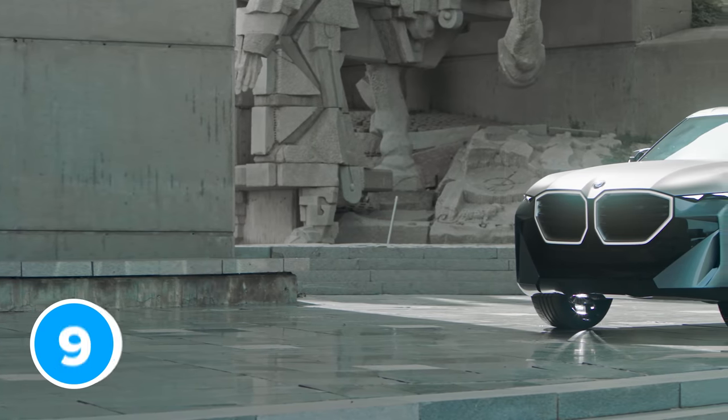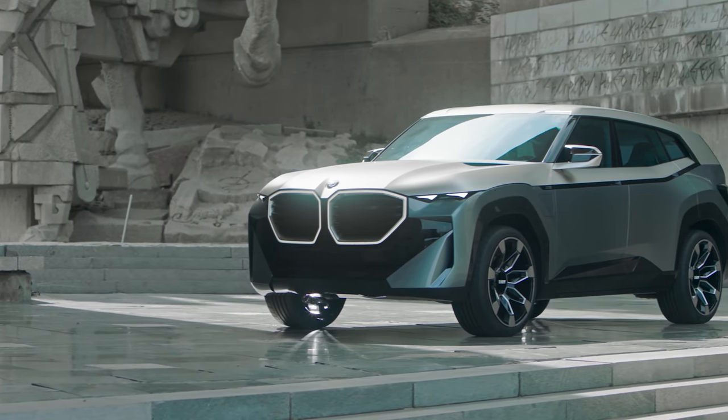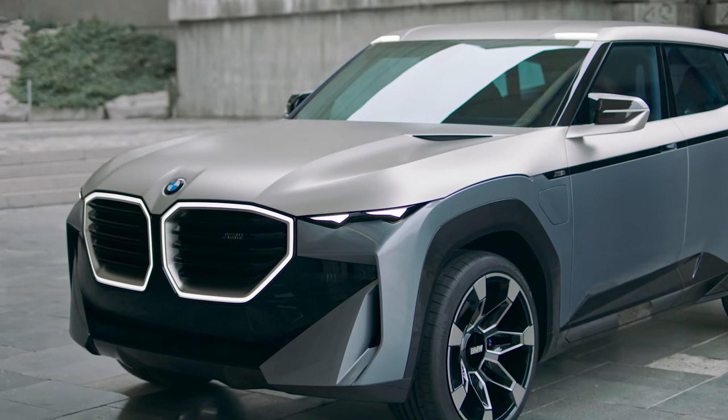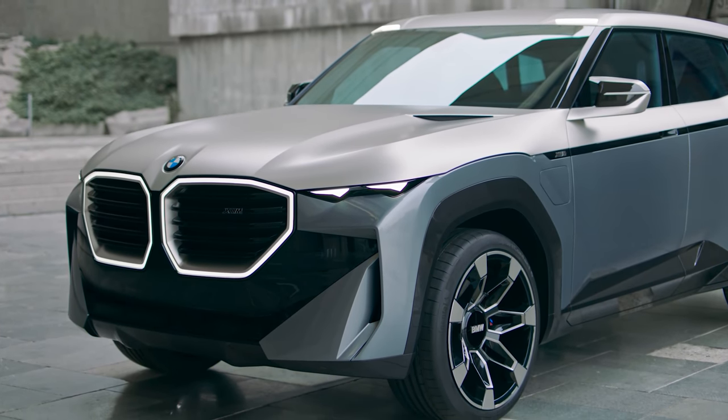If you're interested in a BMW XM, you'll be able to order it from next year. Production will start late 2022, and with any luck early deliveries should start before the end of next year. BMW has said its main focus for the XM is the US market, but it'll also be popular in China, Russia, and the Middle East.